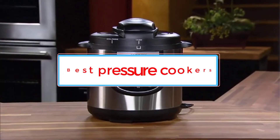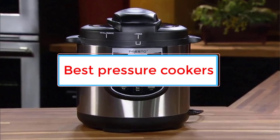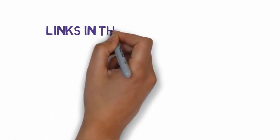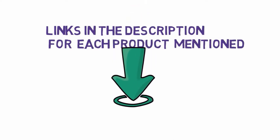Are you looking for the best pressure cookers? In this video, we will look at eight of the best pressure cookers on the market. We have included links in the description, so make sure you check those out to see which one is in your budget range.